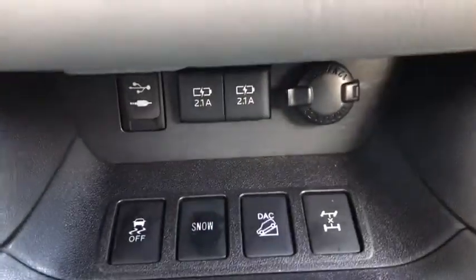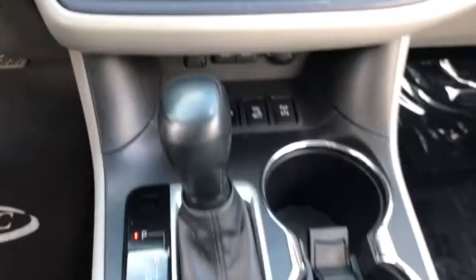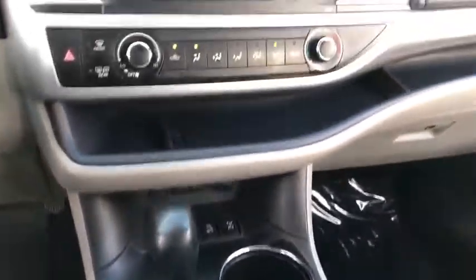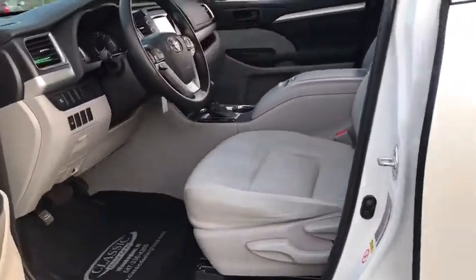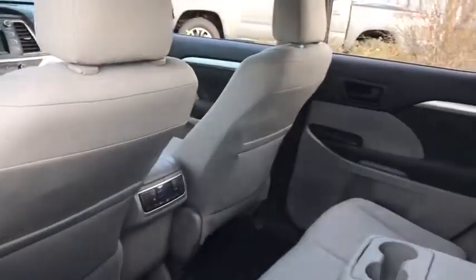Four-wheel disc brakes, aluminum wheels, cruise control, rear defrost, AM-FM stereo radio, power windows, power door locks, MP3 player. This vehicle is Carfax certified one owner and qualifies for the Carfax buyback guarantee.